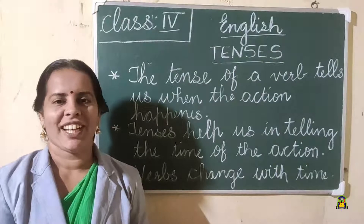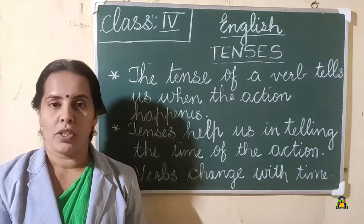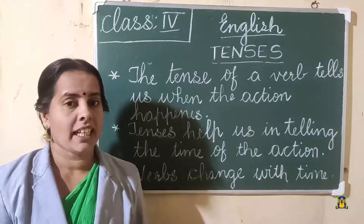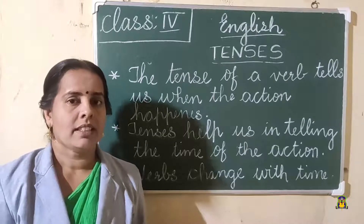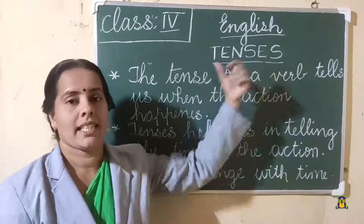Good morning children. Welcome to English class. Today we are going to learn the topic tenses. Last class we studied verbs — action words. Do you remember action words? So, verbs. For the verbs we have tenses.